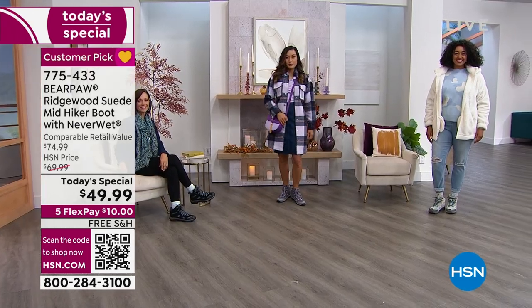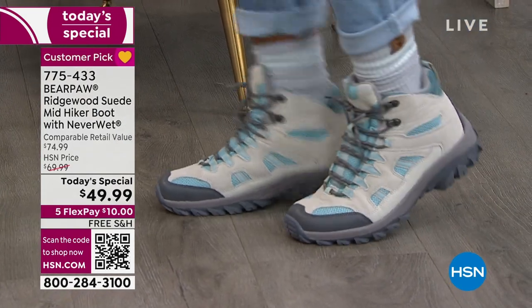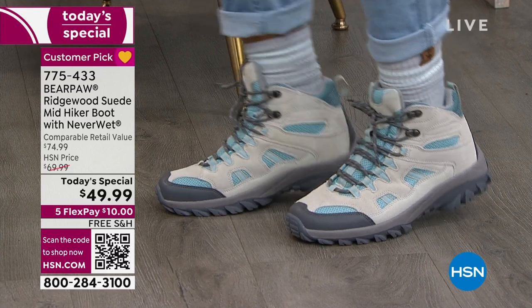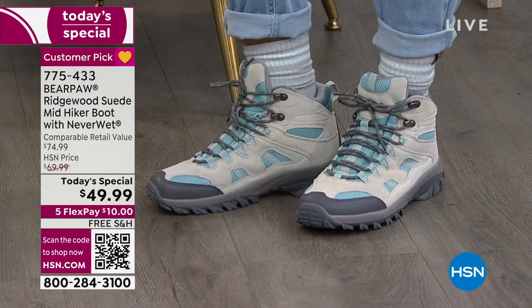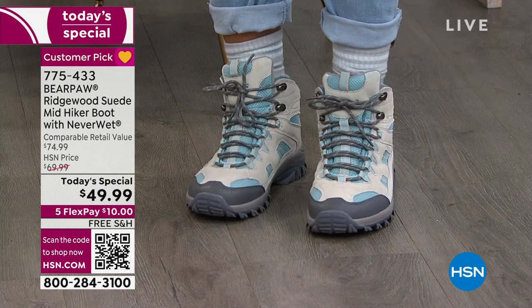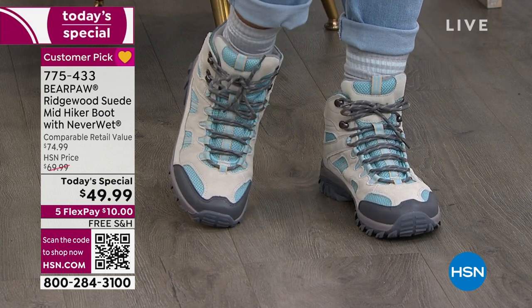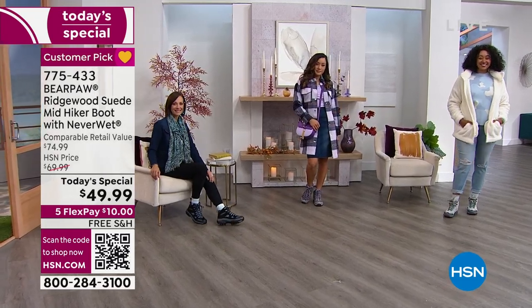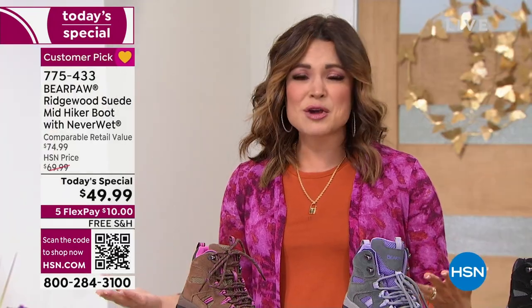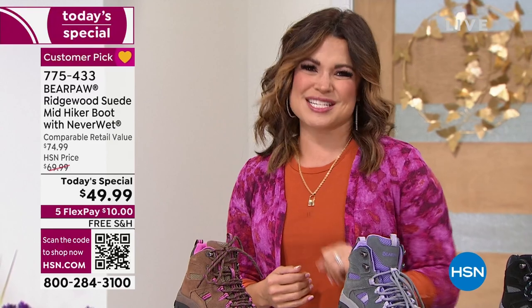Wear these hikers on the trail. Splash the puddles. Kick the pile of fall leaves. Walk through that pumpkin patch. Enjoy yourself because your beautiful suede will literally repel things like water and mud and puddles — anything wet. We have exclusive brand new colors, medium and wide width, sizes five through thirteen. We've got everything you need for the high fashion hiker as our Today's Special.